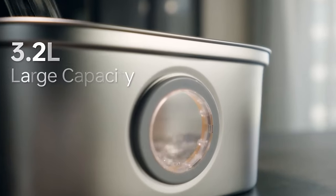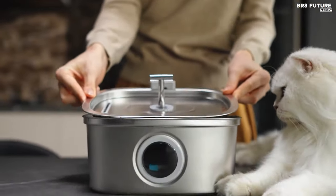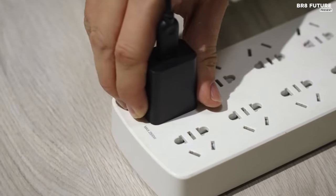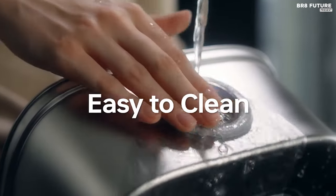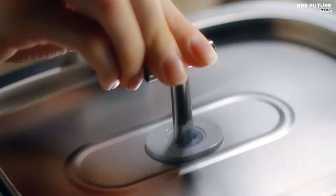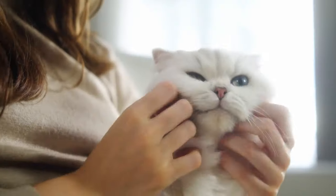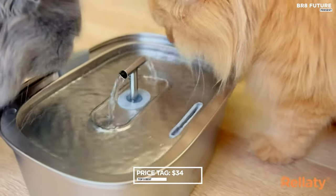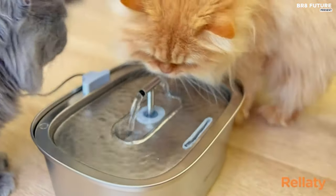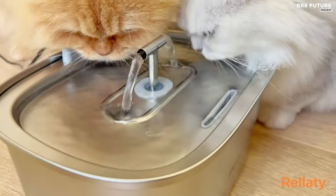Thanks to its quadruple filtration system, odors are eliminated, water softened, and impurities removed, ensuring your pet enjoys pure, healthy hydration. Operating with an ultra-silent 5V pump, it minimizes disturbance even during extended use. The double water flow design mimics natural preferences, encouraging pets to drink more while enhancing water oxygenation. Disassembly and cleaning are effortless, with dishwasher-safe components. Priced at just $34, it offers exceptional value for a feature-rich, pet-friendly solution, promoting your pet's well-being and longevity.